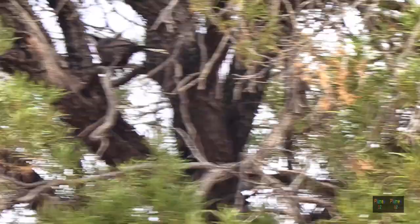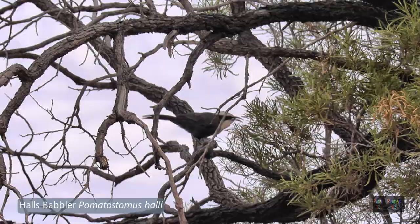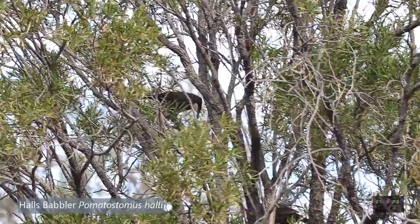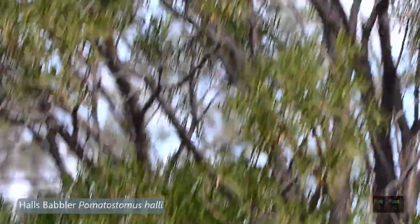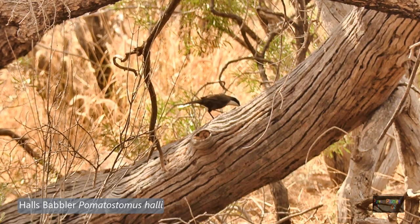Now for our last Australian babbler — you may think this is a white-browed babbler, but it is darker, and the white brow is separated in the centre by a dark ridge, not a grey ridge. This bird is called Hall's babbler, named after Major Harold Wesley Hall, who in 1960 was asked by the British Museum to collect specimens of Australian birds. He was a philanthropist who paid and organised these trips. On one trip a new babbler was collected from south-west Queensland, and hence this bird received the name of Harold Hall and is today called Hall's babbler.